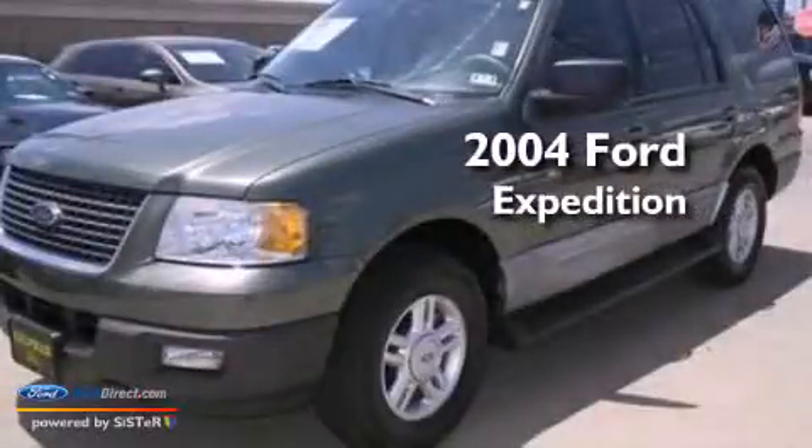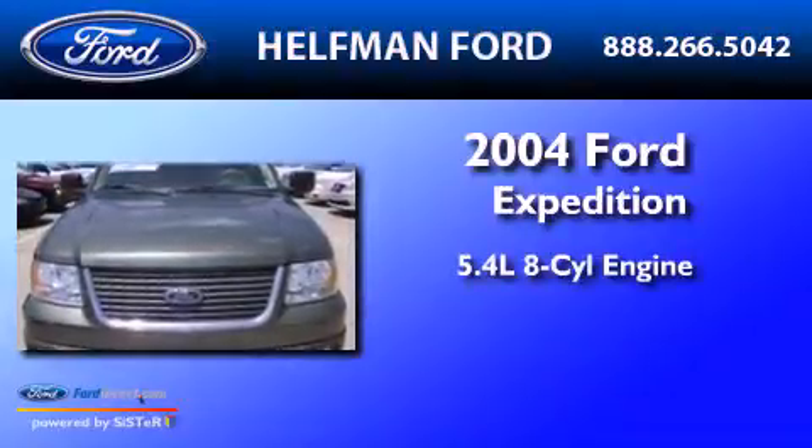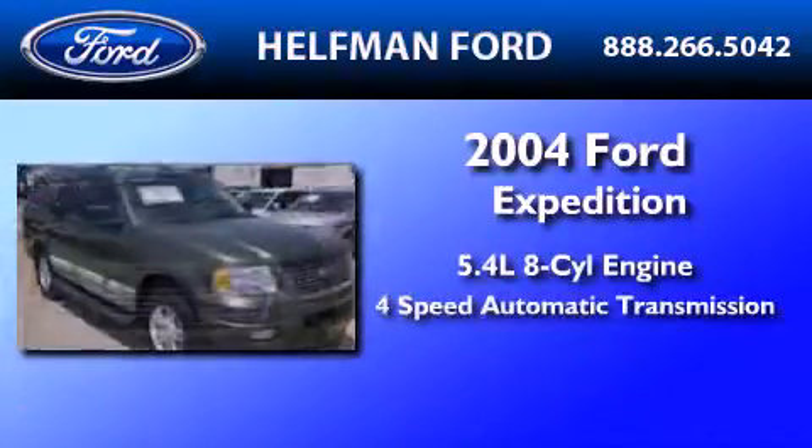This is a 2004 Ford Expedition. It features a 5.4-liter 8-cylinder engine and a 4-speed automatic transmission.